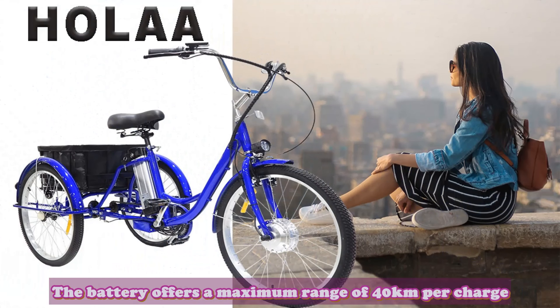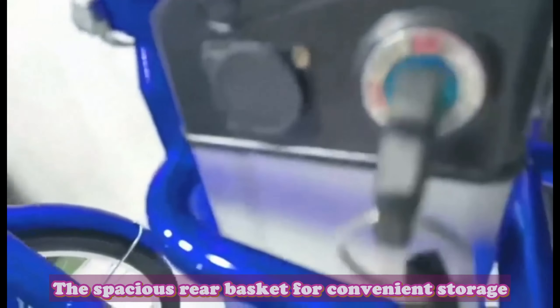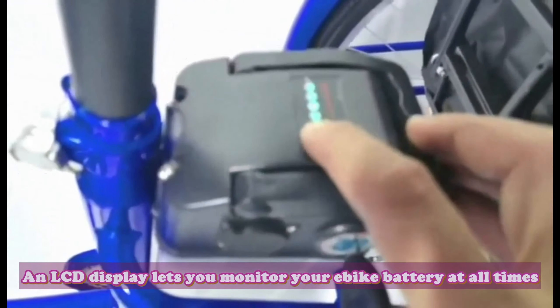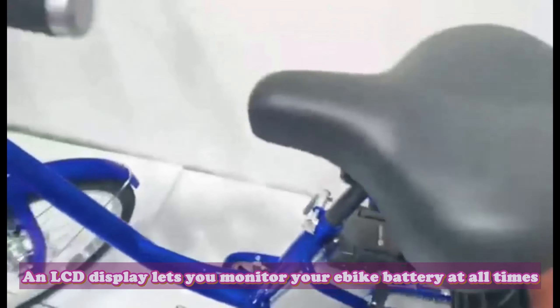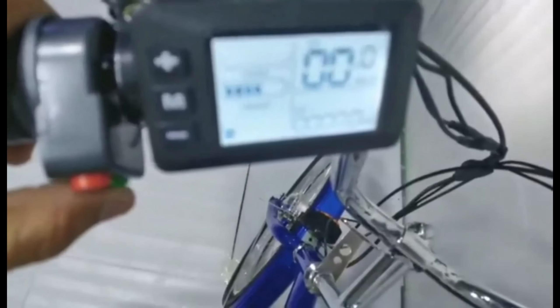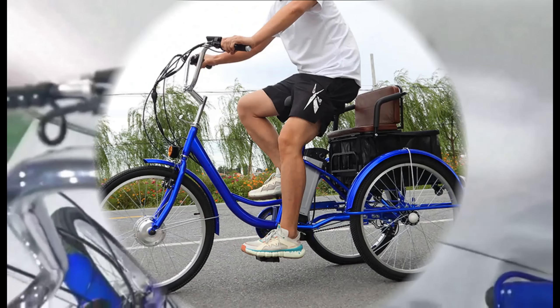The battery offers a maximum range of 40 km per charge. User-friendly design includes a spacious rear basket for convenient storage, an LED headlight and electric bell for low-light conditions, and an LCD display to monitor your e-bike battery at all times — keeping you comfortable as you enjoy riding around town, the beach, or just an afternoon cruise. Adult trike bikes are suitable for different kinds of road surfaces and promise long-term use, ideal for leisure, shopping, sports, or anytime and anywhere you want.